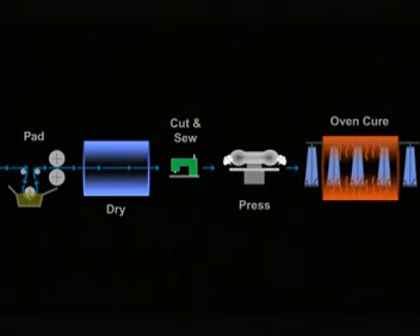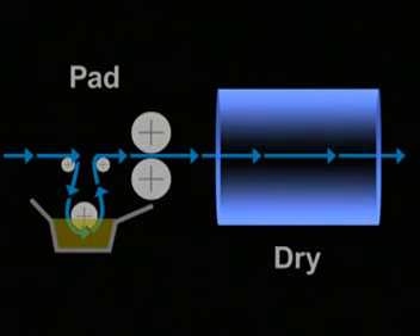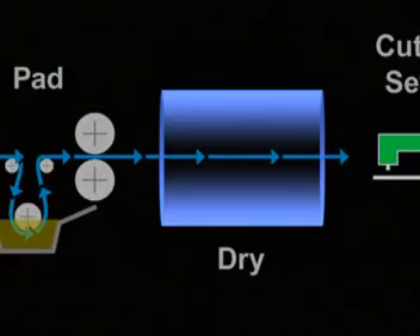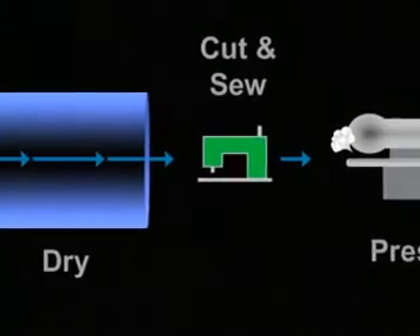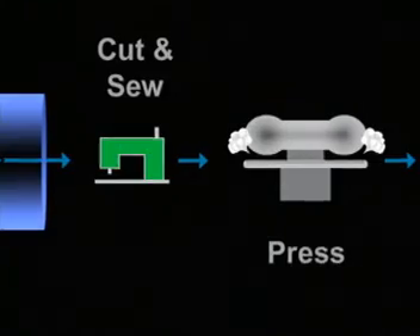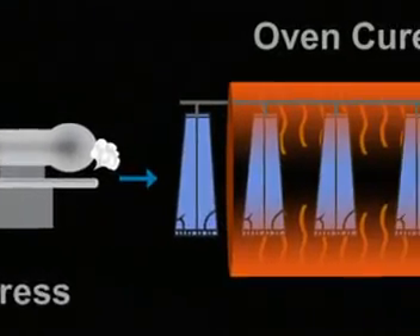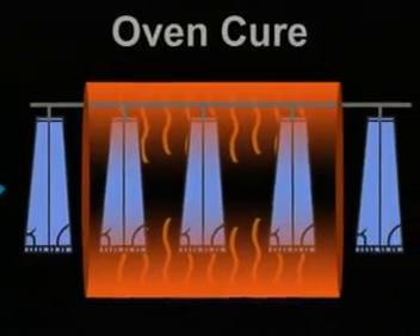In the post-cure process, the order of events is different. It begins the same way, by padding on the resin and drying the fabric at a low temperature. Next, the garment is cut and sewn. The desired creases or pleats are firmly pressed into the garment. As the final step, the treated garment passes through an oven to cure at higher temperatures, so creases are more permanent.